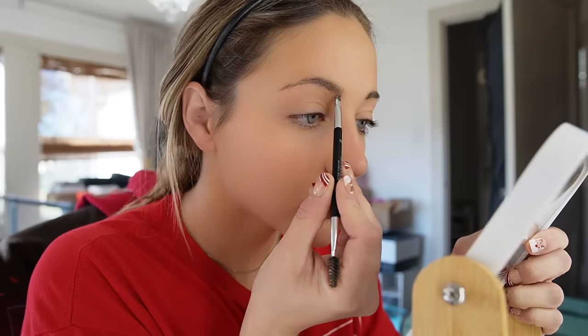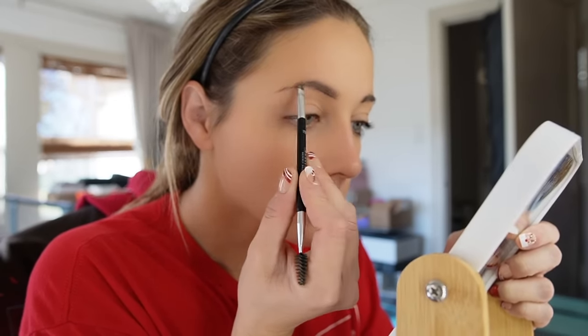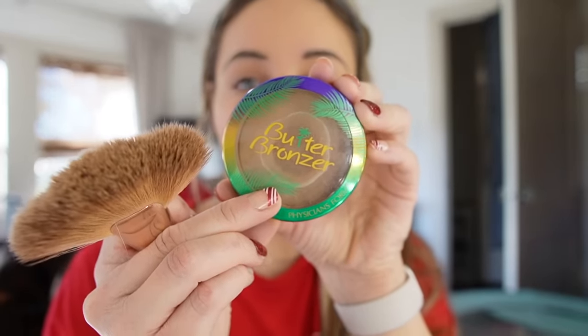Now to fill in my brows with the Anastasia Dip Brow Pomade. Beau insists on laying under me every time I do my makeup — even if he's on the other side of the room, when I sit down here he runs over. I don't know why, because I drop everything. So far I've already hit him in the head with my eyebrow gel container and dropped my blush on him. At this point he's gotta know he's going to get whacked, but he continues to do it.